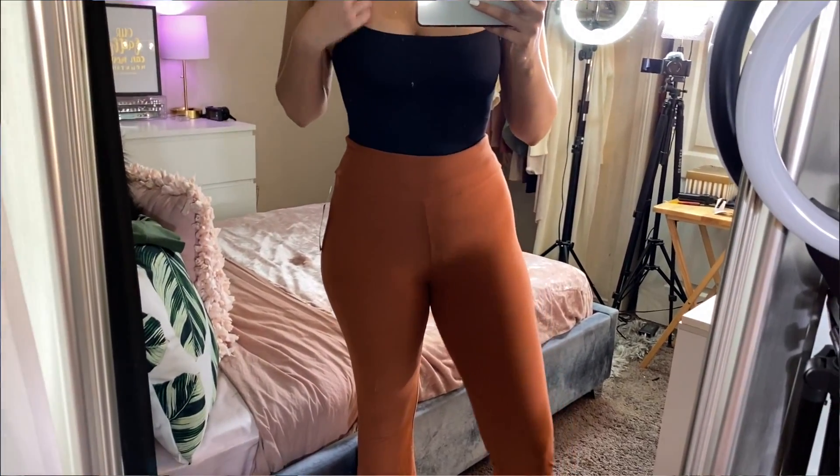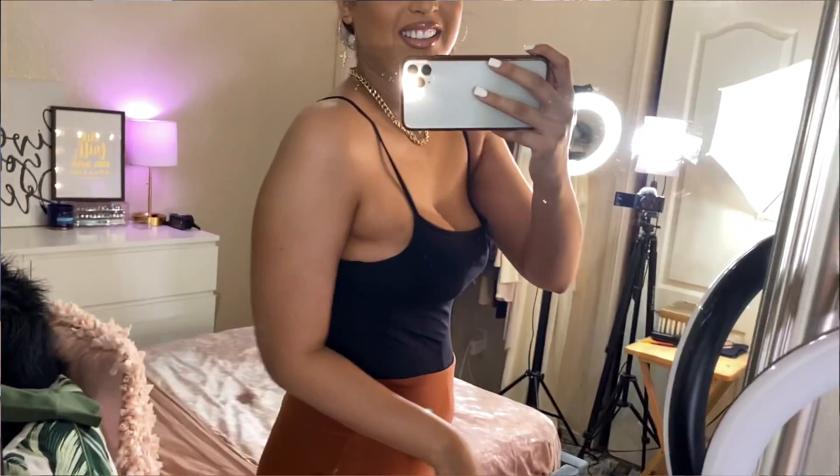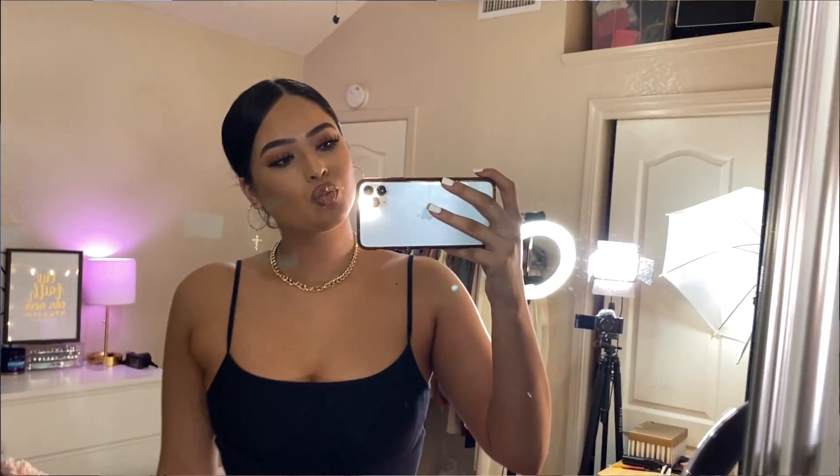I also got these flare pants from the No Boundaries collection — more of a teenager or college student vibe. I got them in a size medium, which is a size 7 to 9. I'll have all my measurements in the description box below. Walmart runs very true to size. These flare pants go perfect with some sneakers — if you're just going to the store you can wear them with a crop top. They're super flattering, especially if you have a bigger butt; it's going to make everything look curvier and really show off your curves.